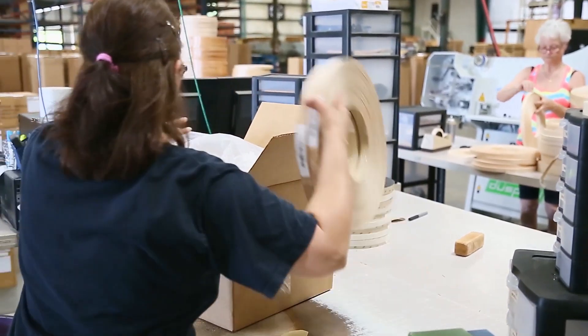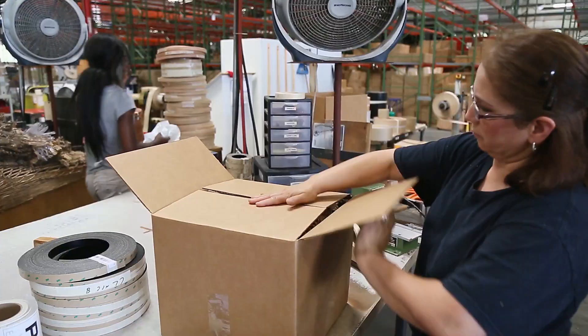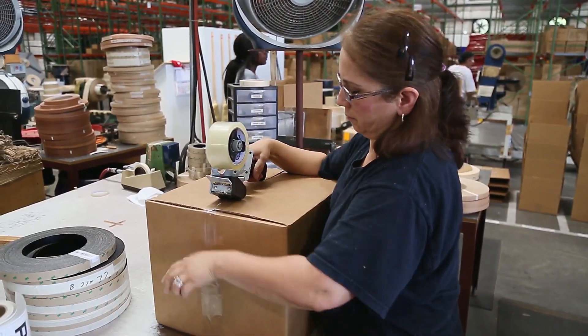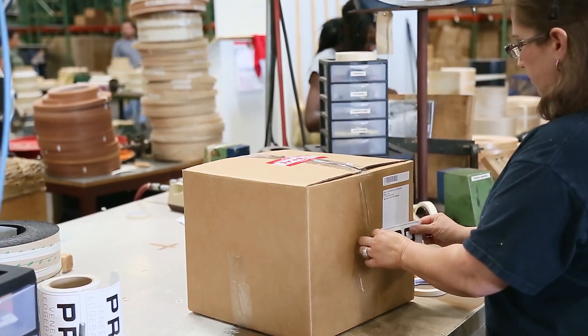With any order, it's as simple as picking and packing exactly what you need for shipment. Veneer Tech's shipping team is a group of experienced pros, making sure you get exactly what you order, on time, and in ready-to-use condition.